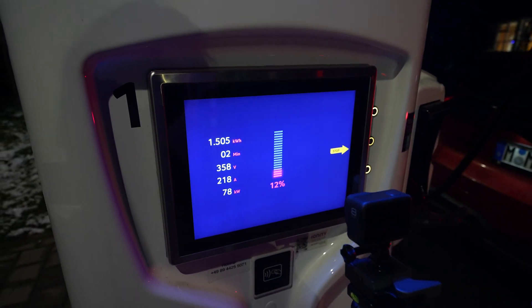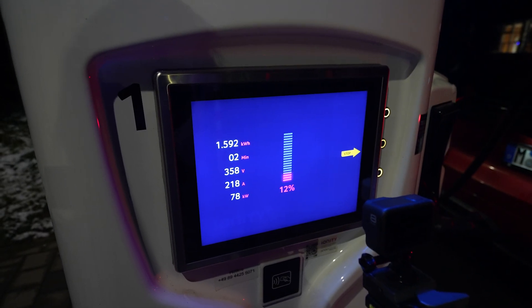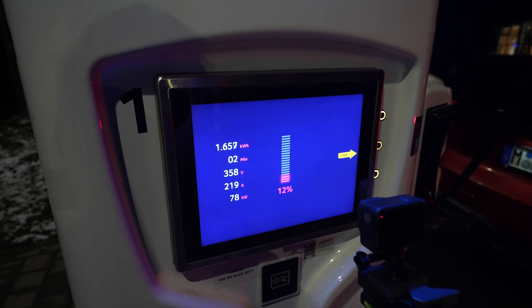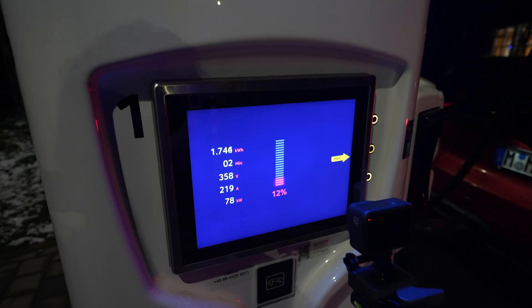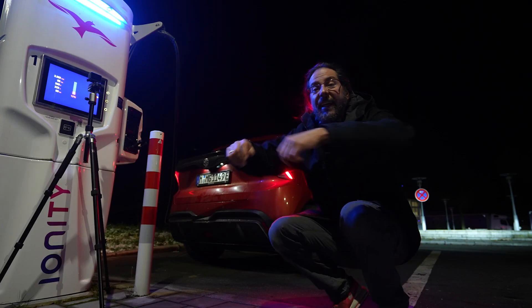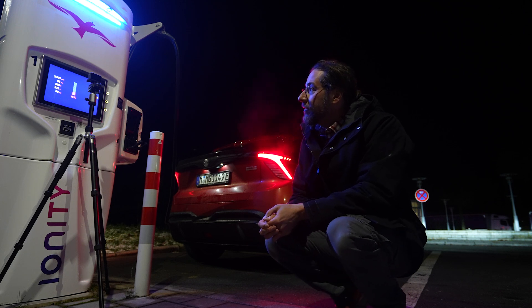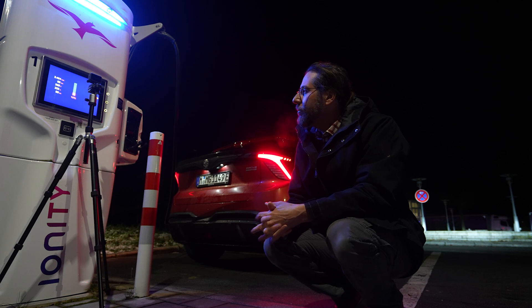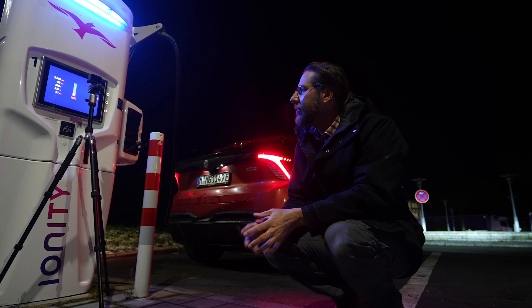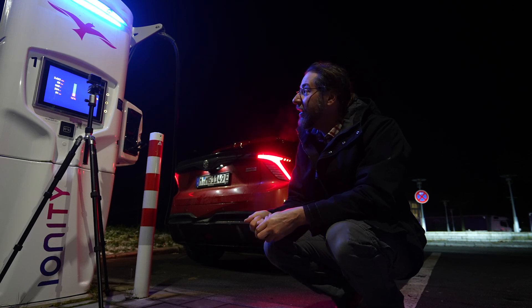The highest I'd seen was 69 kilowatt, but only 358 volt, and the voltage doesn't go up even at 86 percent. Now it's 80 kilowatt at 15 percent. Let's see if it really goes up to 90 — I've never seen that. When I charged before, I started at 17 percent and got 69 even with battery preheating. Now it's 81 kilowatt!